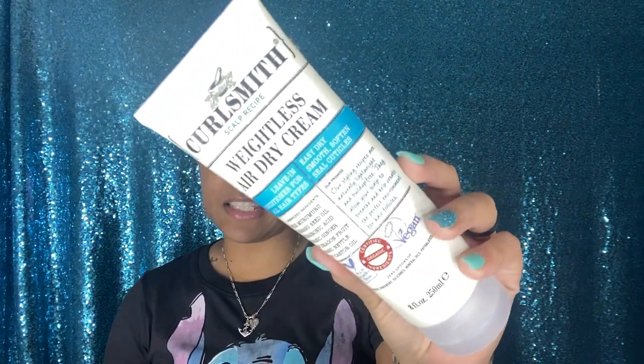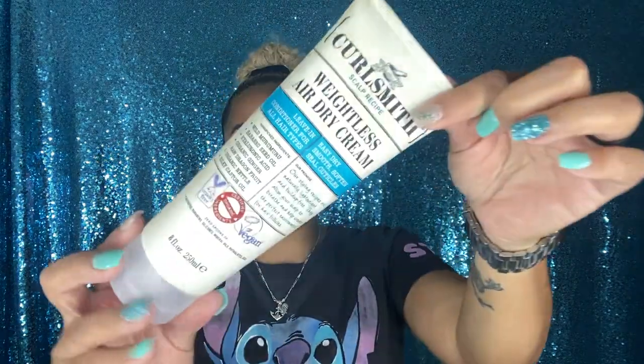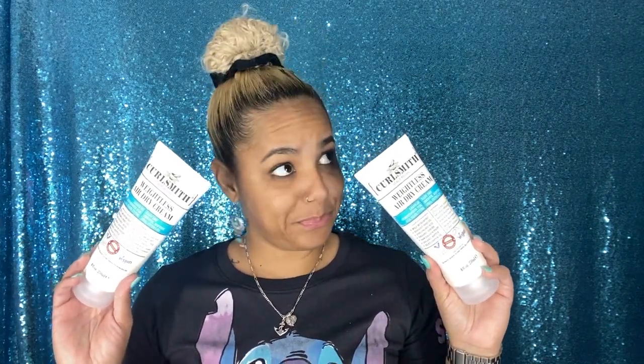Another thing I've been wanting to try is the Curlsmith Weightless Air Dry Cream, which is a leave-in. This product costs 27 dollars and I got it for 17. It's supposed to help hair dry faster, smooth and soften, and seal cuticles. This is actually part of one of their recent collections. And it also smells delicious. I actually didn't realize I grabbed two of the Weightless Leave-in — I didn't even know I had two!